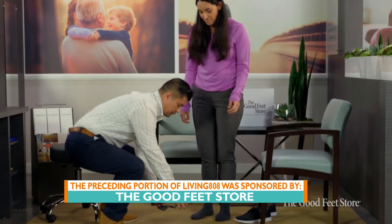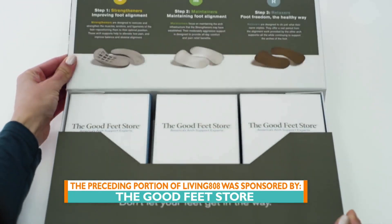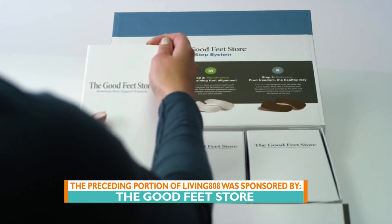So not a podiatrist — an actual orthopedic surgeon who is perfectly fine with preventing surgery for her patients. Prevention is ideal; you don't have to have surgery. She said she would rather prevent the pain than have to treat it, so she sends her patients to the Good Feet Store. Really cool.